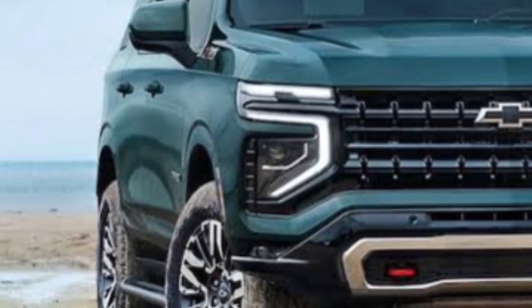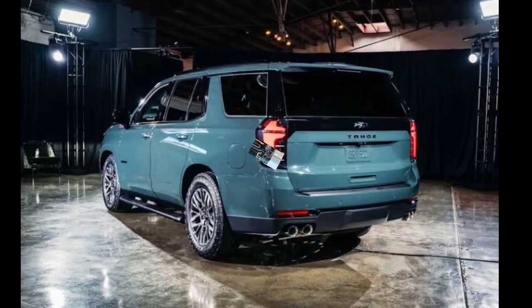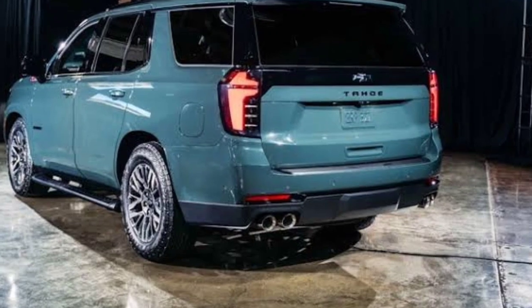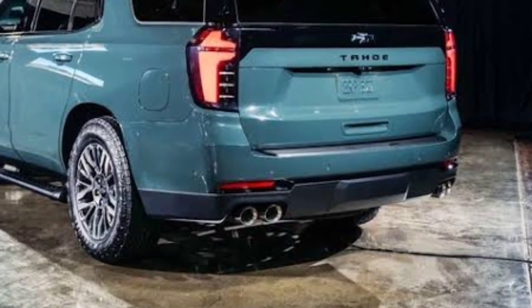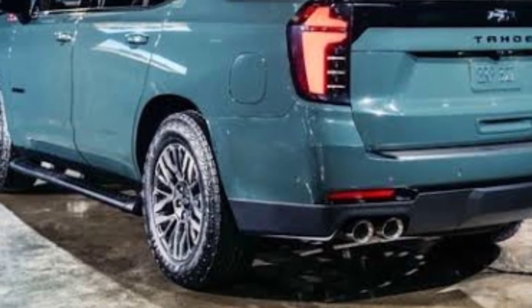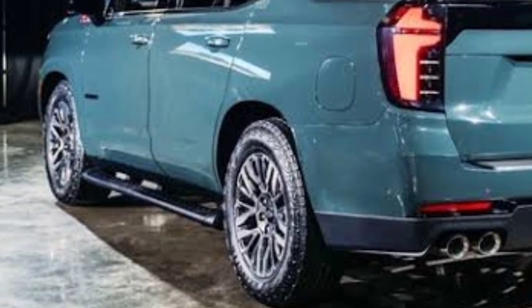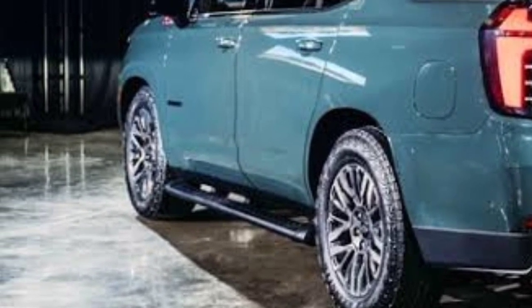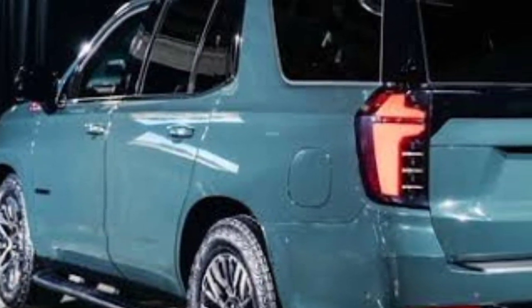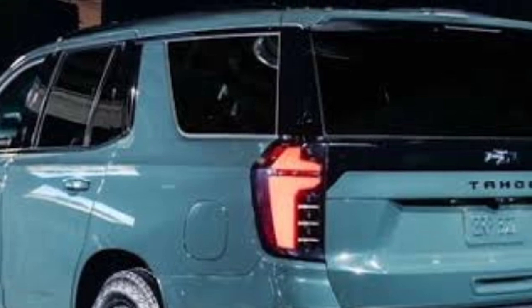Inside, the Tahoe's three rows can seat up to eight, and the interior can be ordered relatively spartan or nearly lavish. None of its trims, though, are quite as fancy as those in its mechanical siblings, the GMC Yukon Denali or the ritzy Cadillac Escalade. A large infotainment display dominates the dashboard and is angled slightly toward the driver. Apple CarPlay and Android Auto are both included.